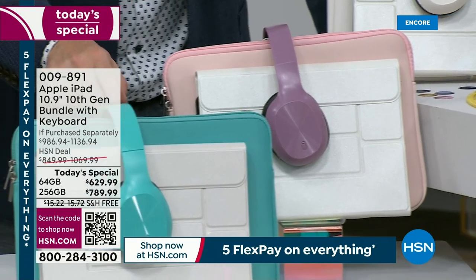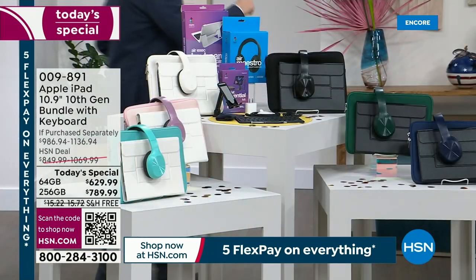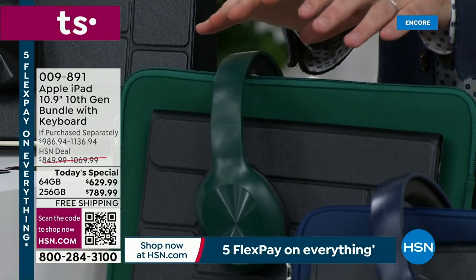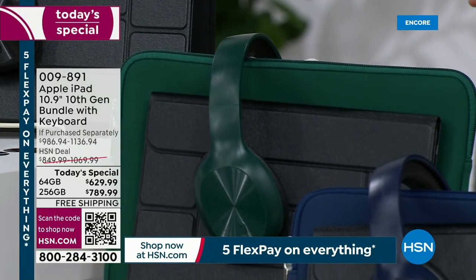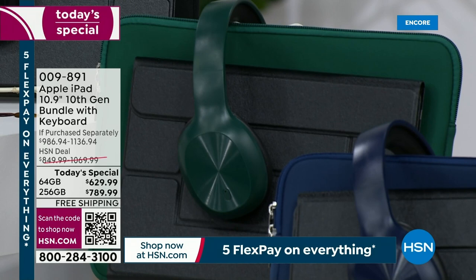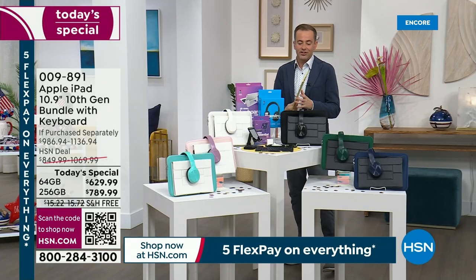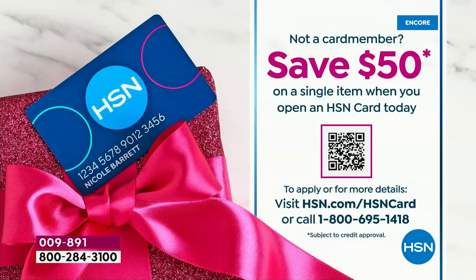In front we have the capri — that aqua color. Moving across, I love this green, like a lush forest green. Very attractive. Then we have the navy blue as well. I could also save you another $50 if you apply for the HSN credit card — if you get approved, you can take that $50 off this or anything your heart desires. But this is the brand new version of Apple iPad.